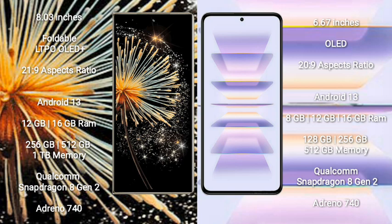Xiaomi Mix Fold 3 comes with 12GB or 16GB RAM, and 256GB, 512GB, or 1TB internal storage. It is powered by a Qualcomm Snapdragon 8 Gen 2 processor with GPU Adreno 740.